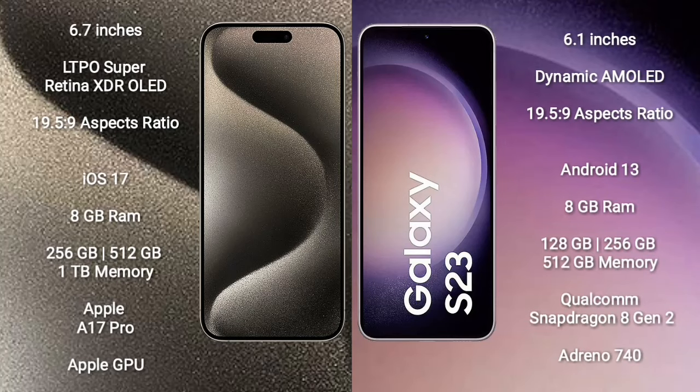iPhone 15 Pro Max comes with a 6.7-inch LTPO Super Retina XDR OLED display and aspect ratio 19.5:9. Samsung Galaxy S23 comes with a 6.1-inch Dynamic AMOLED display and aspect ratio 19.5:9. iPhone 15 Pro Max runs on iOS 17; Samsung Galaxy S23 runs on Android 13.